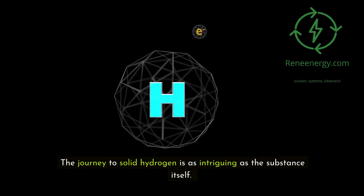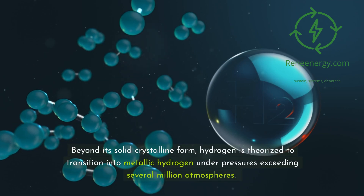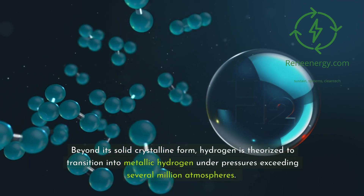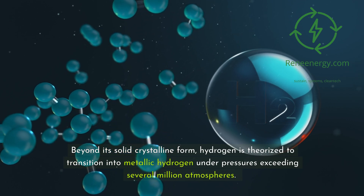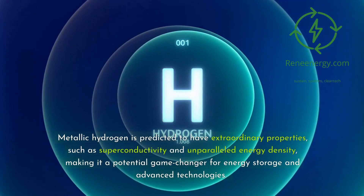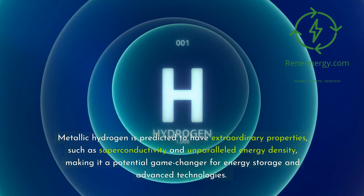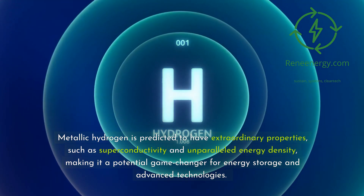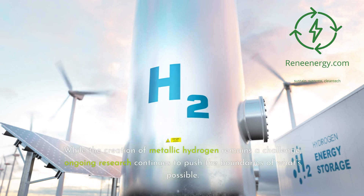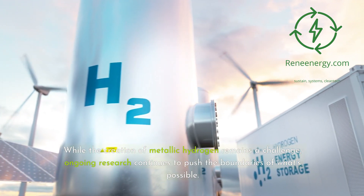The journey to solid hydrogen is as intriguing as the substance itself. Beyond its solid crystalline form, hydrogen is theorized to transition into metallic hydrogen under pressures exceeding several million atmospheres. Metallic hydrogen is predicted to have extraordinary properties, such as superconductivity and unparalleled energy density, making it a potential game-changer for energy storage and advanced technologies. While the creation of metallic hydrogen remains a challenge, ongoing research continues to push the boundaries of what's possible.